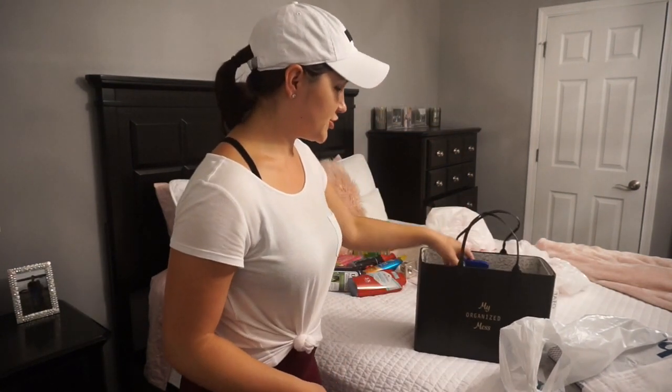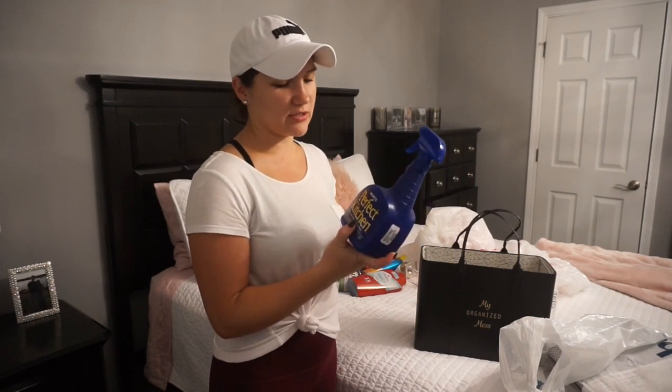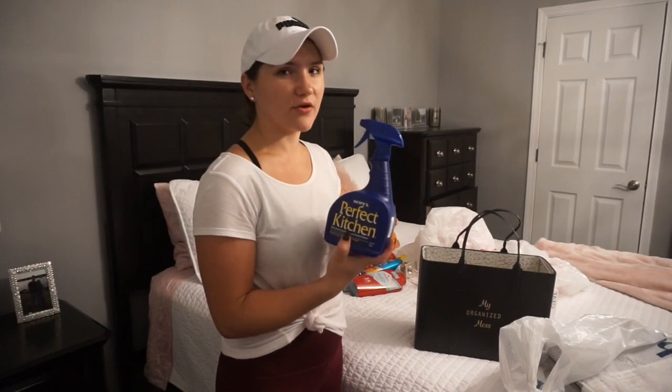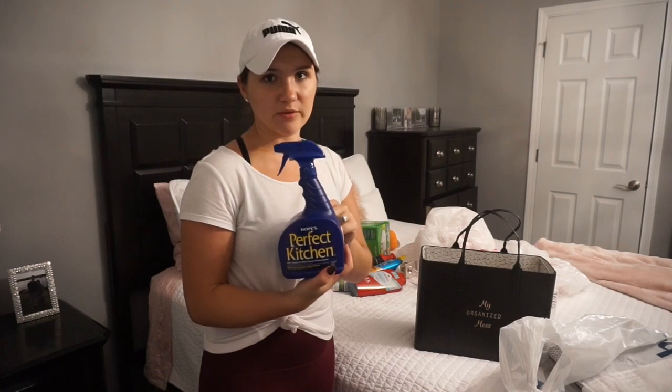Alright, then for Marshalls — I picked up this Hope's Perfect Kitchen Spray. I've heard of the glass one and heard it's really good, but they didn't have that one, so I got this one. Hopefully this one will be good as well.